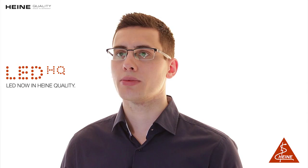Hi, I'm Frederik with Heine and today I would like to talk to you about our LED Microlite. The LED Microlite is a lightweight headlight with a homogeneously and brightly illuminated field in LED HQ — LED in Heine quality — the best in durability, performance and function.